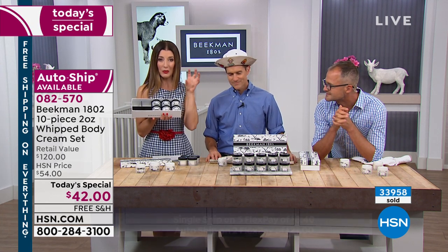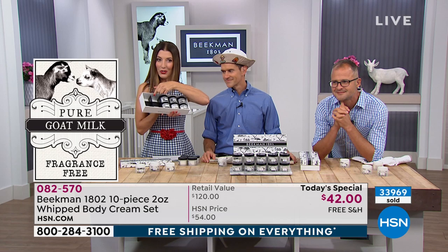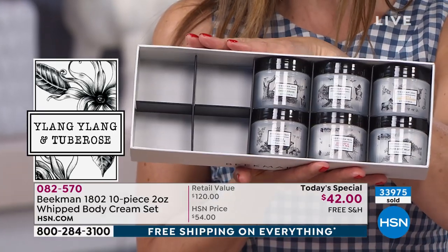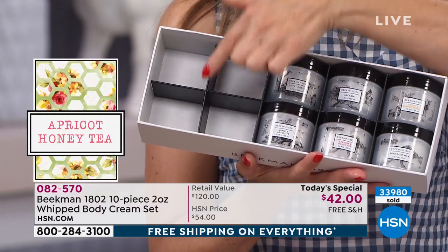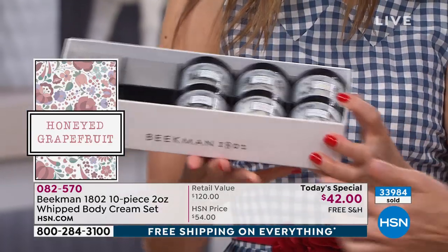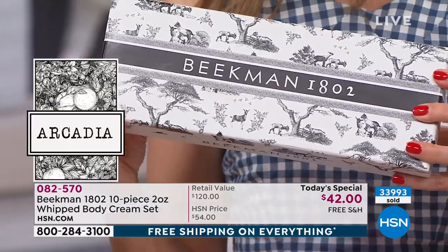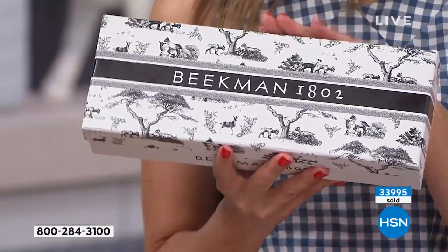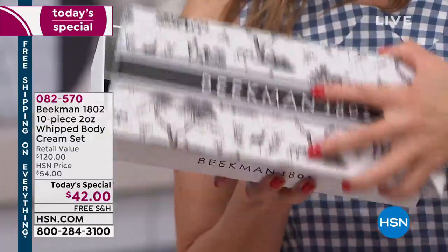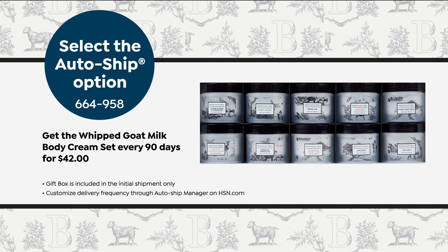These are usually sold in the eight-ounce size for $38 — we're giving you a set of 10. The box comes with your very first purchase. If you say yes to auto ship, you get the box with your first shipment, and then going forward you'll get 10 refills of the whipped body cream every 90 days. The box itself is a great organizer — nothing on the outside says what came in it, just a beautiful Beekman box. If you really love the boxes and want more than one, just get more than one single shipment.